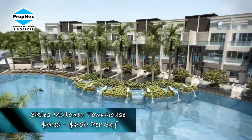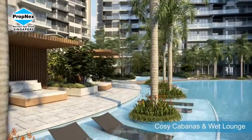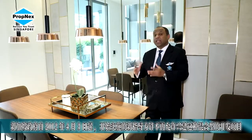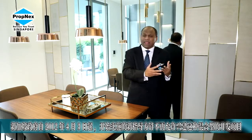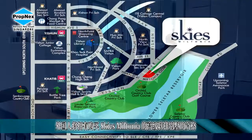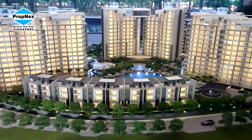One of the key reasons is the developer bought this piece of land at a much lower price and is passing on the benefit to buyers. The government, five years ago, made a new ruling: foreigners will not be able to buy such a townhouse concept within a condominium setup — for all land sold after August 2012. But the good news is, whoever buys this as an investment will always be able to sell to a foreigner in the near future. Is that an advantage? Absolutely.